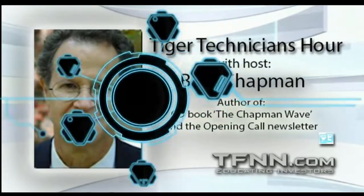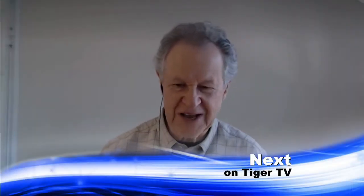Good morning everyone. This is Thursday, March the 3rd, and this is the early edition. I'm recording it to be replayed at my usual time at 10. I have to be out.